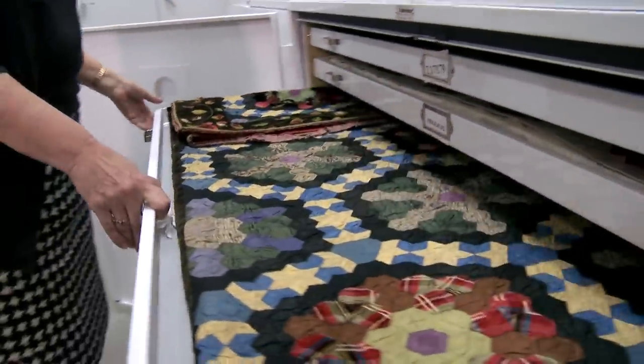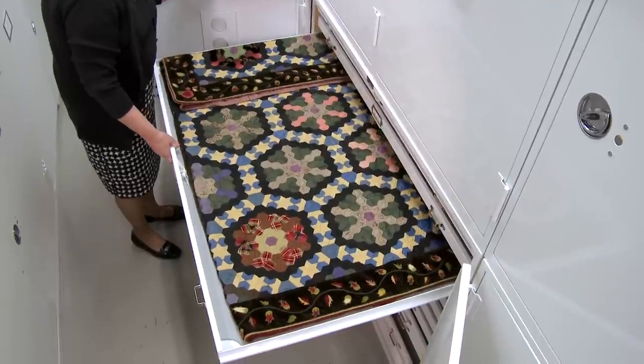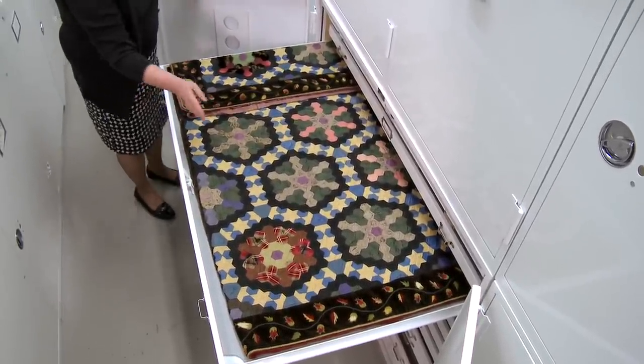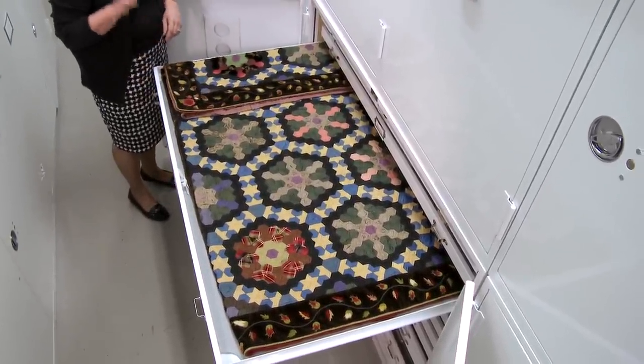Each quilt is folded to fit into a drawer. It has to be measured as we fold to make sure it fits in there so there's only one quilt per drawer, so there's nothing rubbing on top of it or abrading the surface.